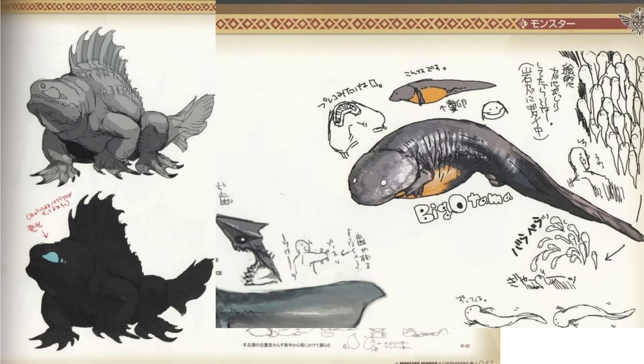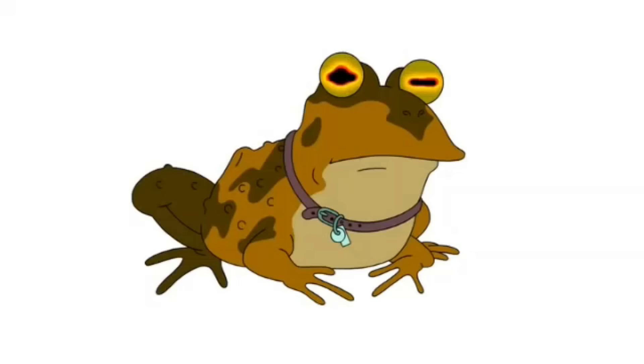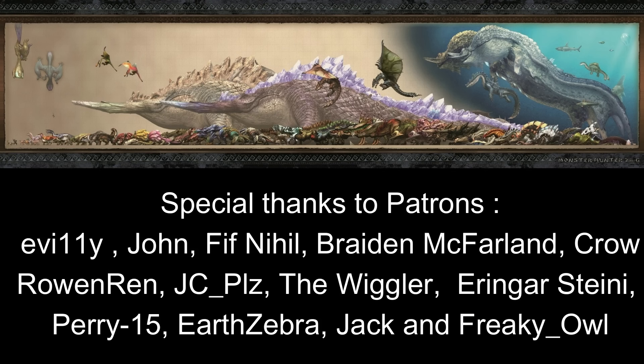If you enjoyed this video and haven't already, consider liking, subscribing, and sharing it with others who may also be interested. A huge thanks to all of the patrons supporting the channel, and especially to Eringar Steini for their generosity. If you're interested in supporting the channel, there's a link in the description to the Patreon. Another thanks to IamTheKaijuKing for providing the skulls for this video — be sure to check out his Tumblr for his other content too. Thanks also to FreakyOwl and KamenRiderMoten for delivering the images necessary to make the skulls.